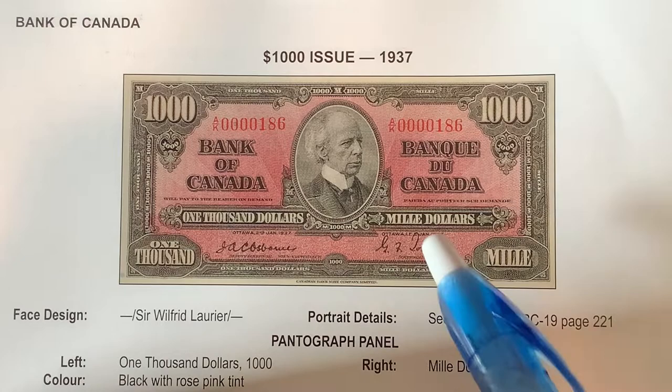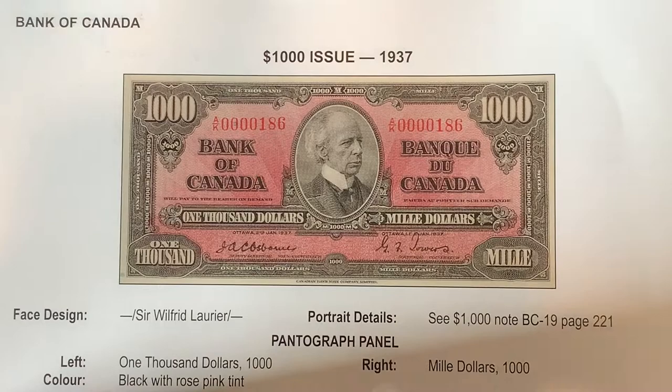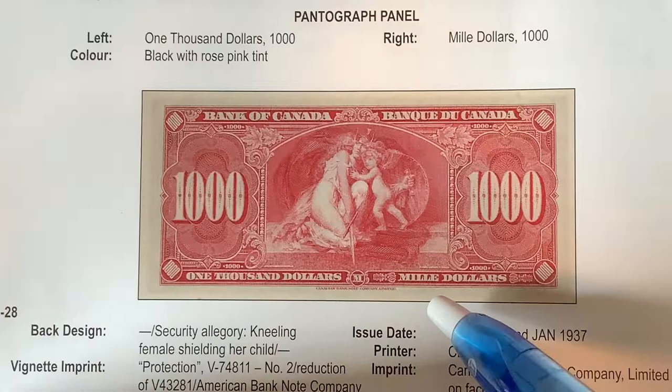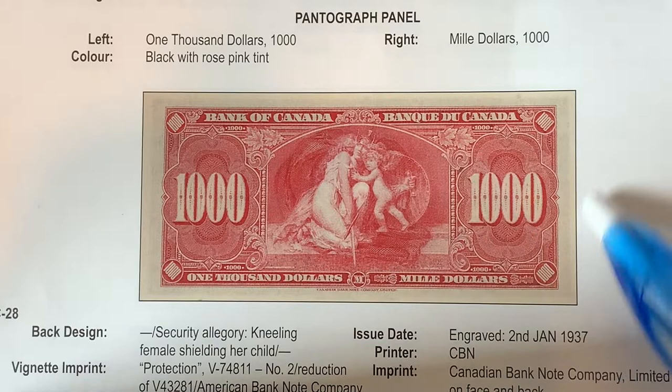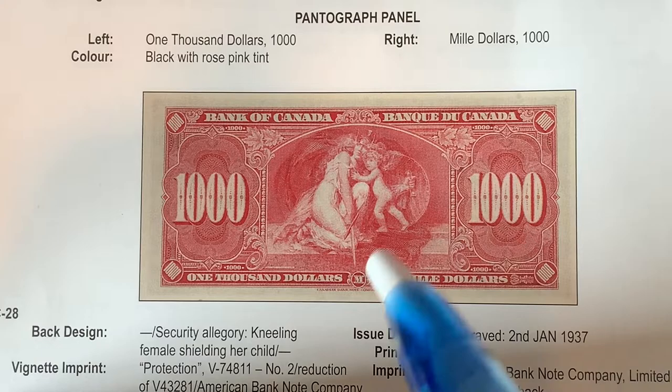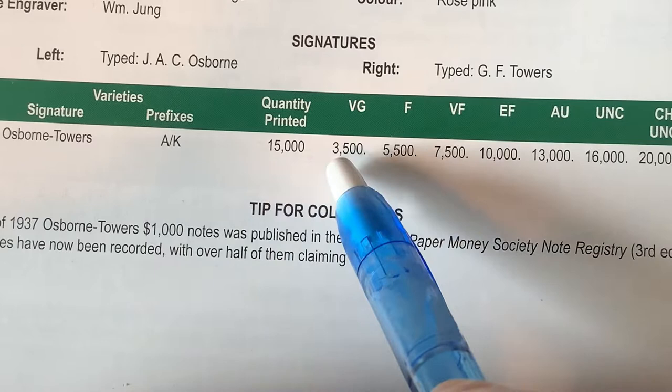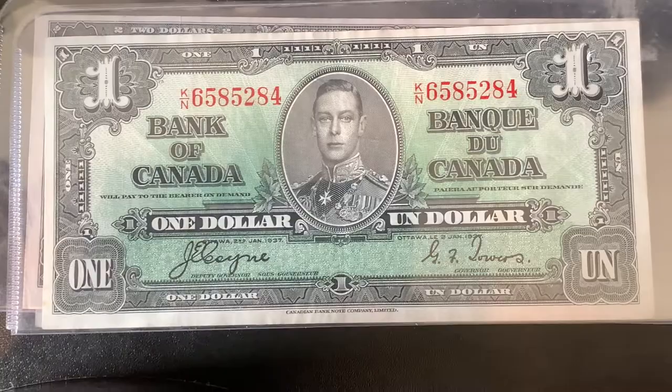Here's the last bill in the series, the $1,000 note. They have a nice low serial number here, which is going to bring some extra value. This one has a different portrait — rather than George VI, we have Sir Wilfrid Laurier, who has been downgraded to the $5 bill, but will be getting a higher bill in the next vertical series. On the back, we have a security allegory and the nice salmon pink color, which was present up until they got rid of the $1,000 bill in the 1990s to early 2000s. There were only 15,000 made, so they are very expensive — a nice grade one is going to be $10,000 to $13,000.